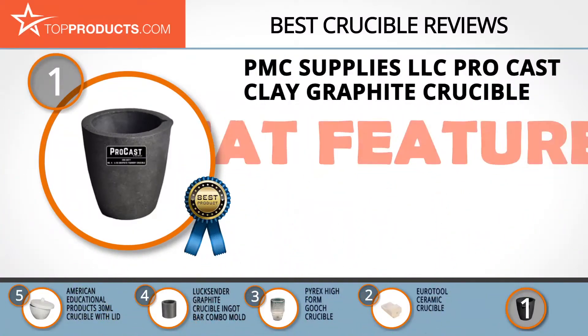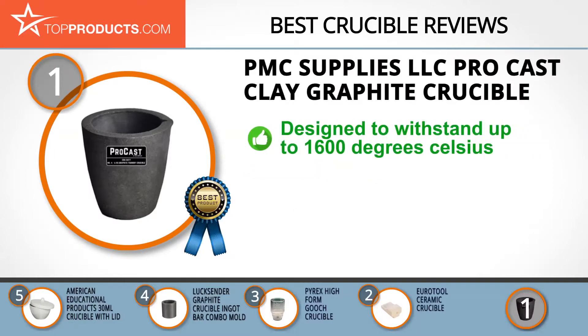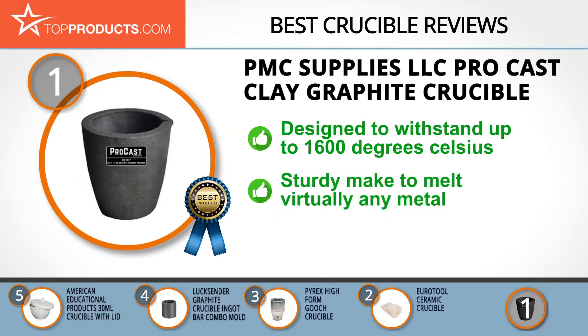Finally, the PMC Supplies LLC pro cast clay graphite crucible made it to our top choice position because it provides a good array of features at an affordable price. PMC Supplies is committed to offering a one-stop shopping experience for their wide customer base, offering metals casting supplies and tools.